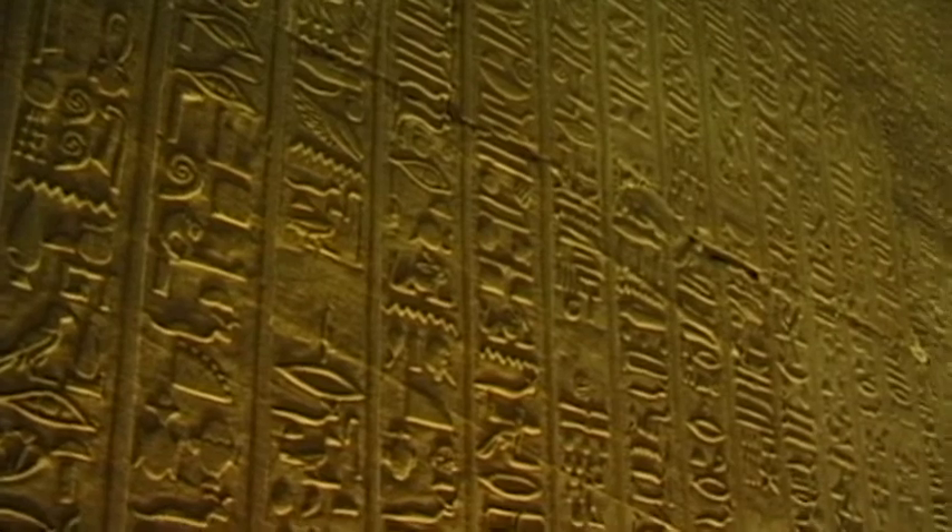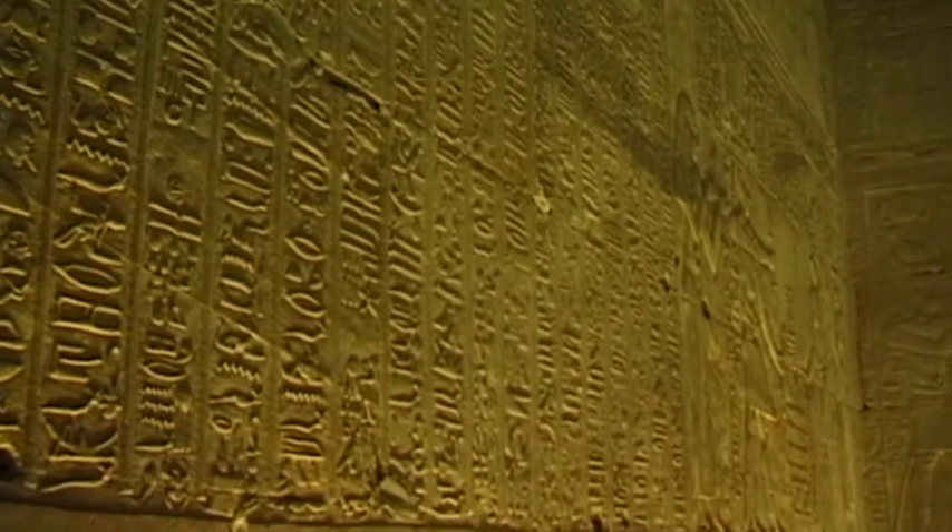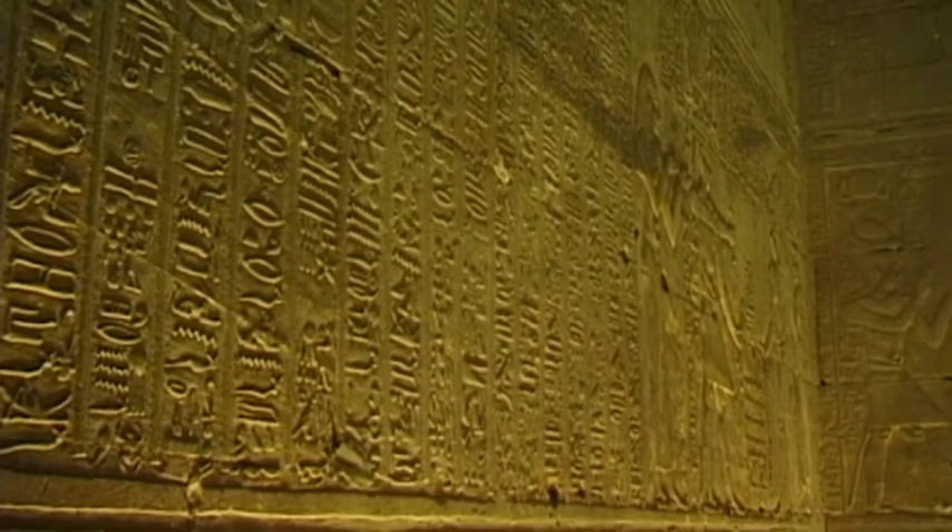In the middle of the 19th century, the French Egyptologist Auguste Mariette freed the temple from its layers of dust, rubble and sand, and thus revealed the astonishing interior of this sacred building.